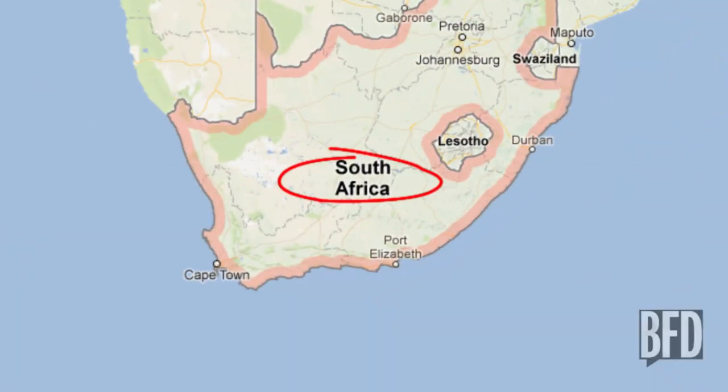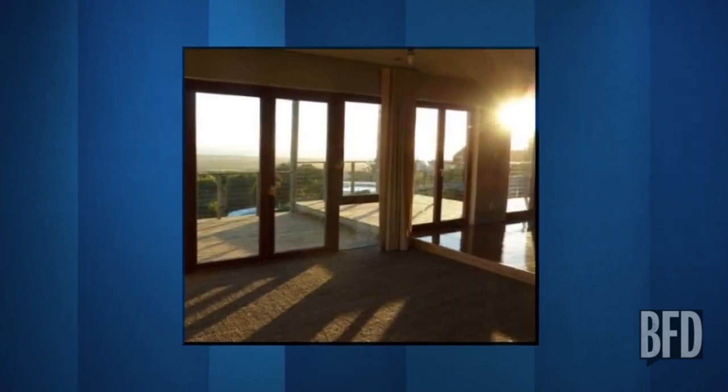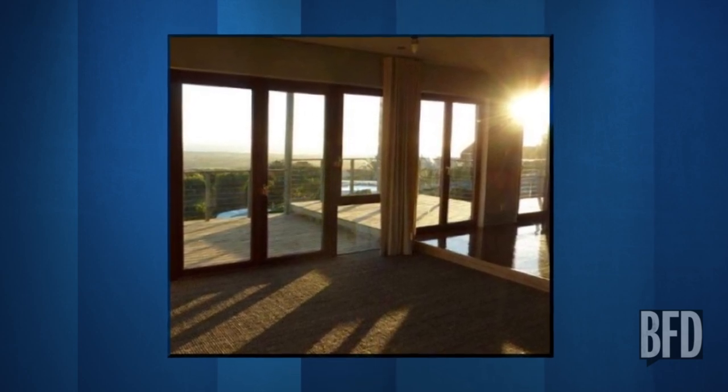In South Africa, the Hemp House. A house made entirely of hemp is South Africa's most sustainable home. Hemp is incorporated in two ways: as insulation on the walls, and in the structure itself in the form of hempcrete. 85% of the home's furniture is made of hemp. And we assume the owners make sure any extra hemp found on the premises is burned immediately.